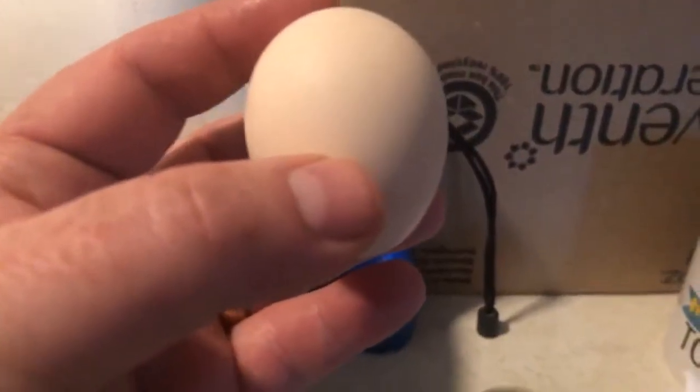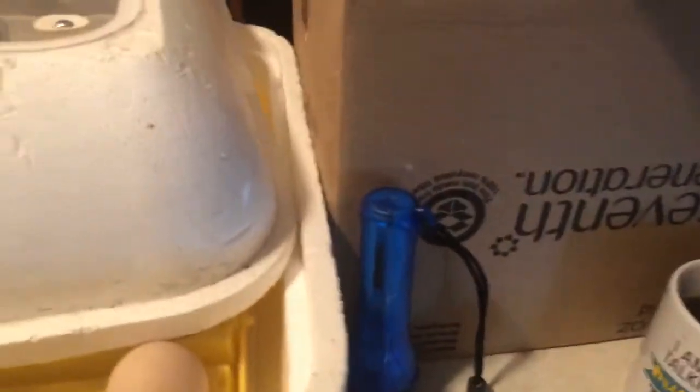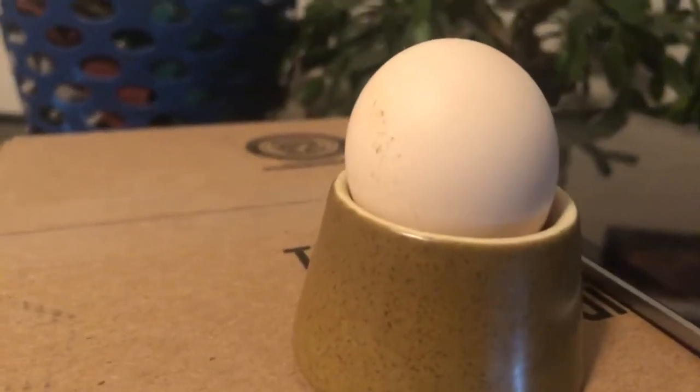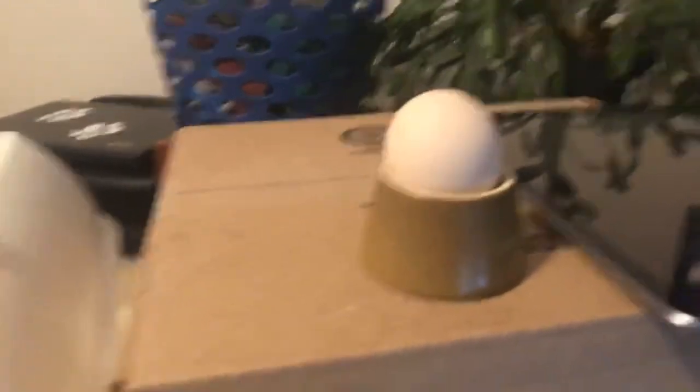We're going to use a really bright light to look inside the egg — that's called candling. I've got a little egg holder. The brightest light I could find, believe it or not, is the light on my phone. So we're going to shine it right onto the egg, turn off the lights, and while we won't be able to see inside perfectly it'll give us a good sense. Magically a phone has appeared with a light in it, and we are going to candle our egg.